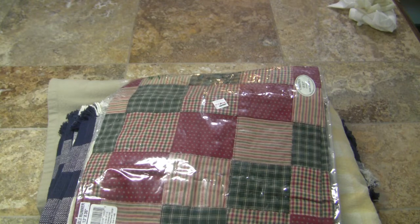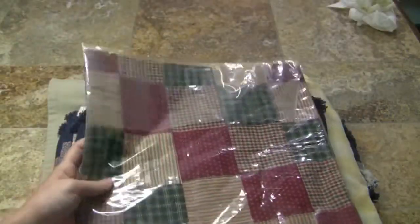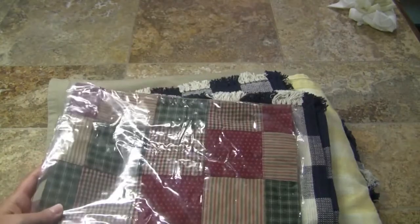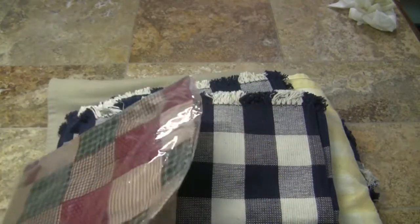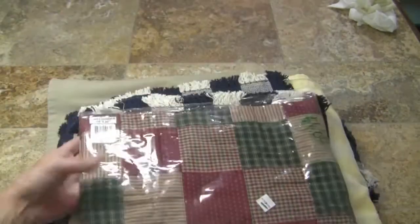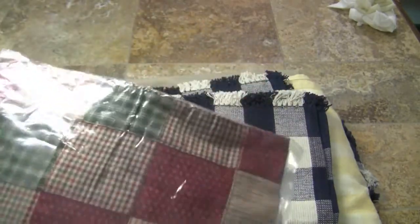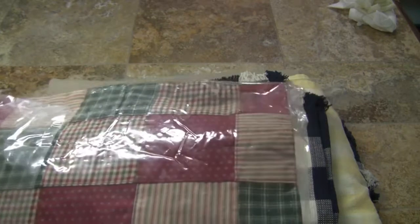Let's just get started because there is a lot of stuff. First thing — I'm not even taking it out — this was only 50 cents and it is a table runner. I got a table runner for Christmas, or maybe for my little fireplace, or I might use it on my coffee table. I'm just not sure yet.